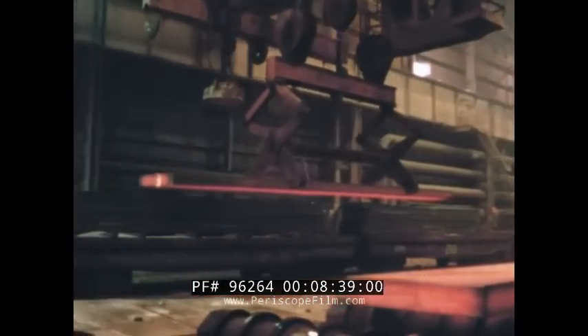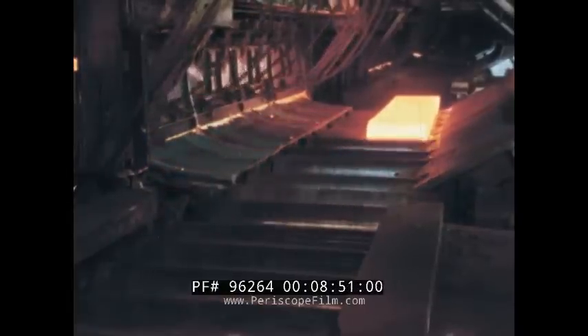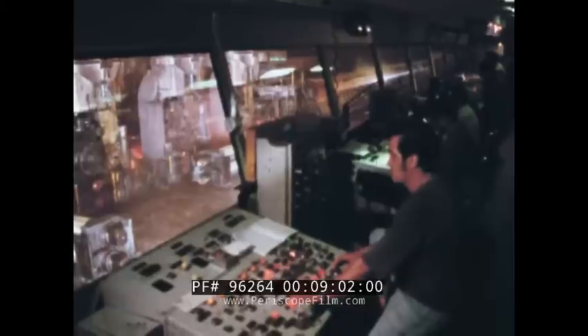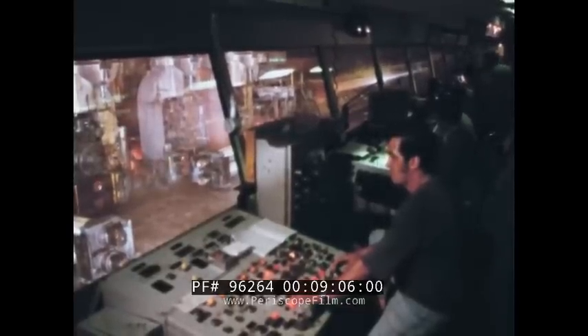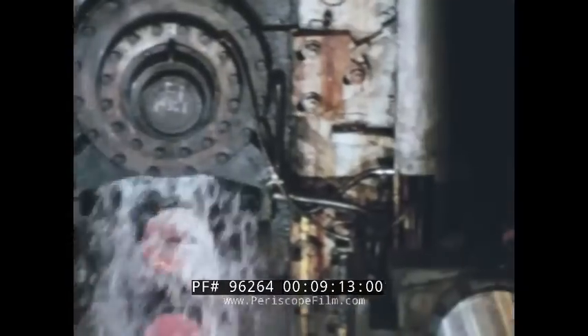Our sheet steel will be made from this slab. First, it is reheated, then begins its journey through the hot strip mill. We're about to see our thick slab rolled into a thin sheet nearly 3,000 feet long. Operators, with the help of computers, control the speed of the slab and the pressure of the rollers. Each set of rollers compresses it a little more, and in a half-mile run, the slab goes from thick to thin. Rolled into a coil, it is now suitable for many uses, but it is not yet our final coil of steel.